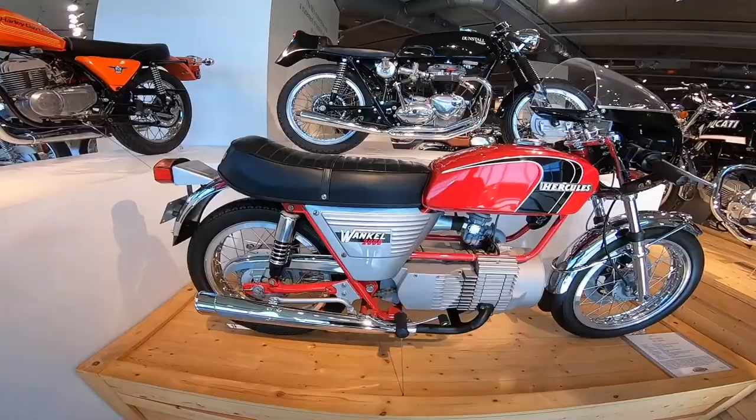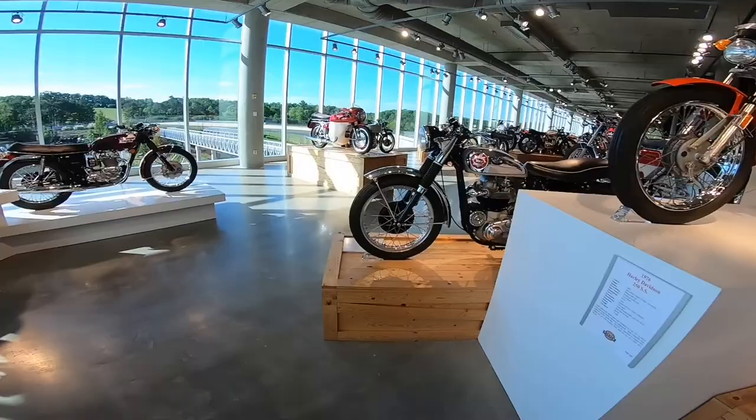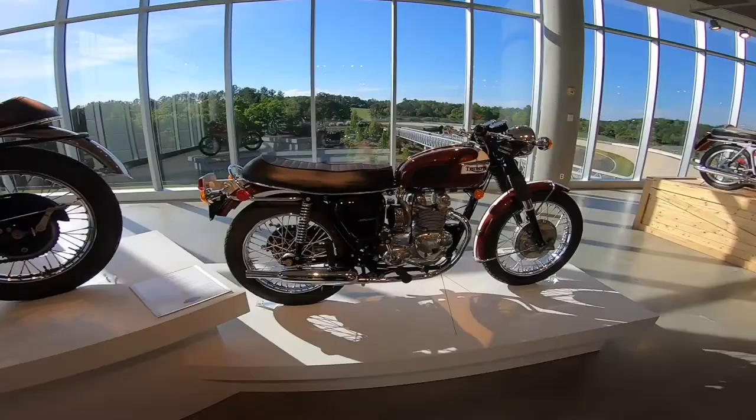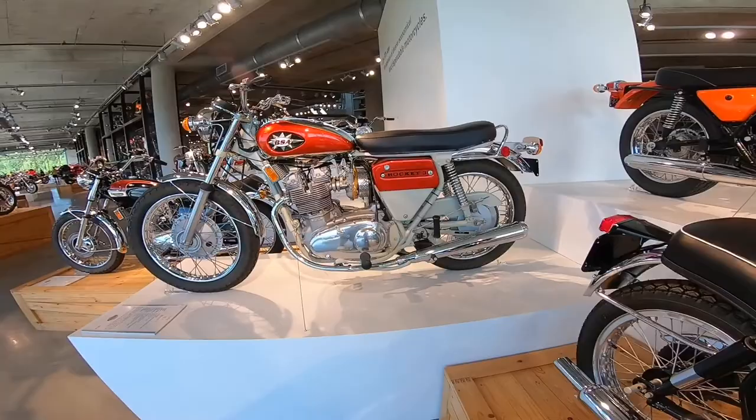Hercules W2000 — rotary motor, Wankel 2000. BSA Triumphs, another Cushman, Royal Enfield. Look at these BSAs — this is a Gold Star, and look at this Rocket Three. Thruxton, Velocette, Thruxton.